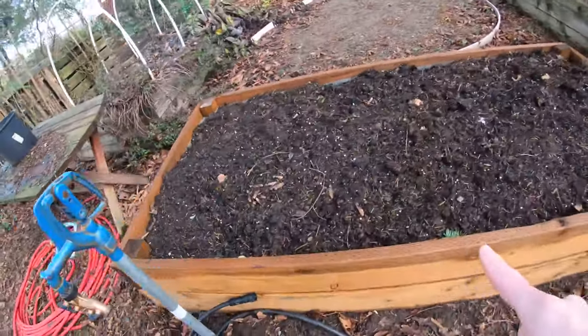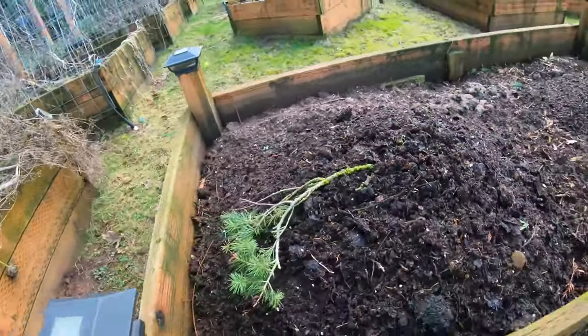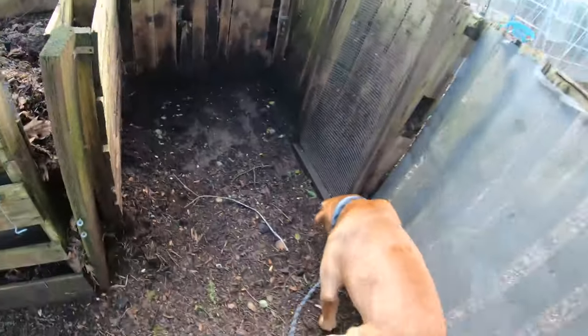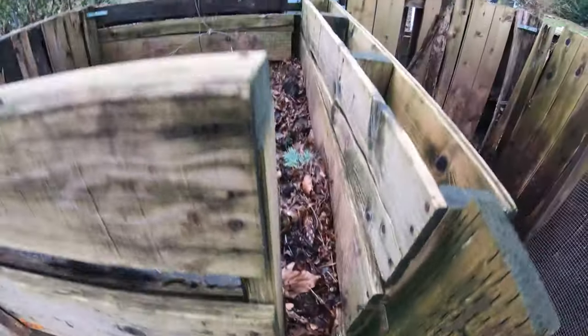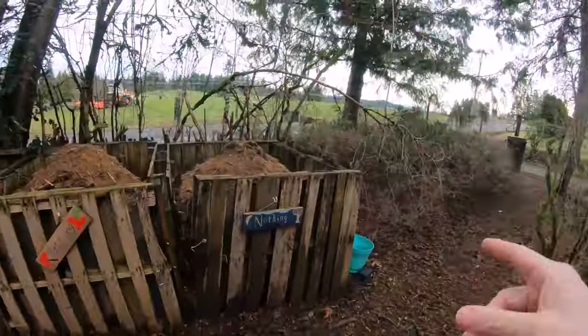I refilled this raised bed and started in on this one from finished compost that was in this bin. Clearly these two compost bins need to be torn apart and rebuilt, but that project is going to have to wait until this compost bin is empty — and this compost is not finished yet. I will be rotating this material over here, but as you can see there's not a lot of room for it right now.